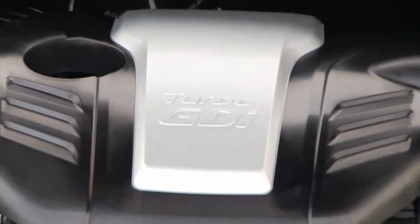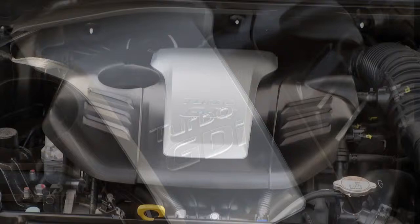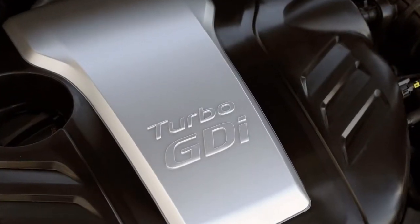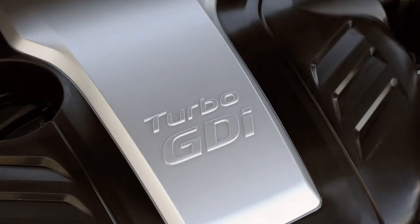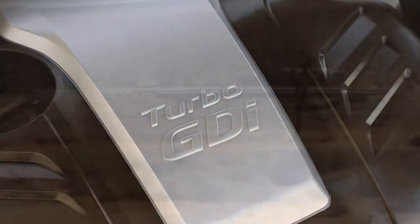The Veloster Turbo was designed to deliver an exciting drive with a higher level of efficiency like our Veloster, but ramps up the horsepower to 201 with its 1.6-liter twin-scroll turbocharged gasoline direct injection engine.